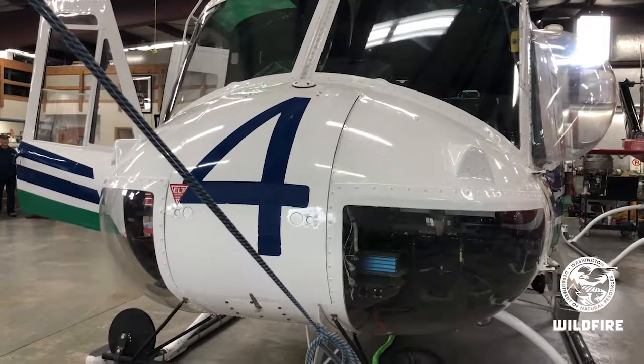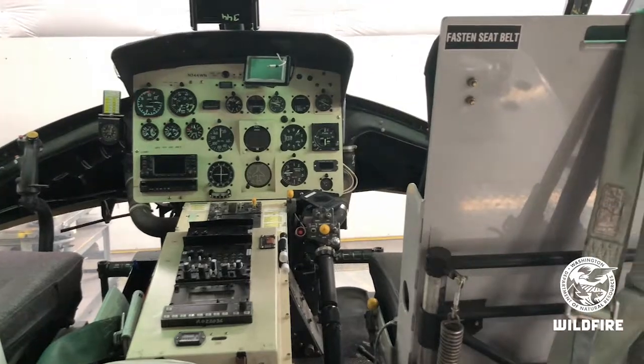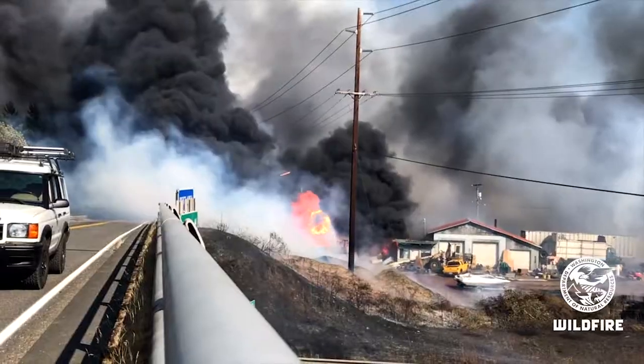These aircraft are 60 years old, and if you look at the floor I'm sitting on right now, it's clean enough to eat off of. If you look at the engine decks, those engine decks are clean enough to eat off. These aircraft are the best maintained aircraft I have seen in my career.